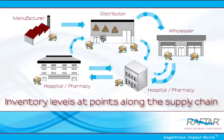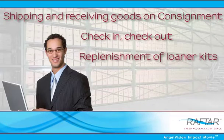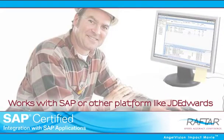Like inventory levels at points along the supply chain, the Rafter solution automates the tasks of shipping and receiving goods, including check-in, check-out, and replenishment of loaner kits. Rafter supports important sales and distribution functions like surgery scheduling and picking, for all your order and delivery types, including your consignment orders. The Rafter solution works with SAP or other sales and distribution platforms you're probably already using.